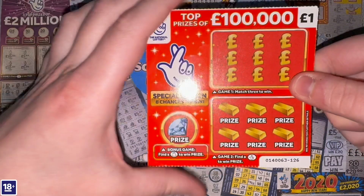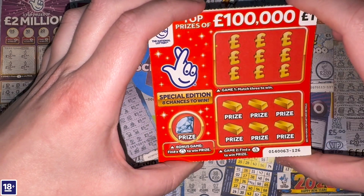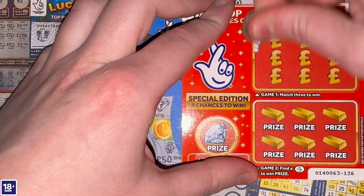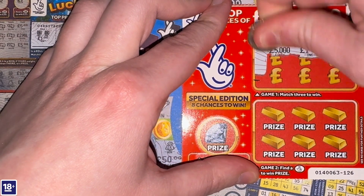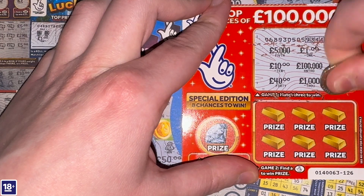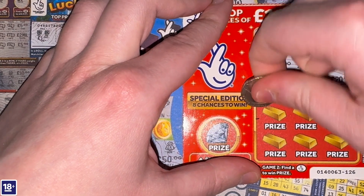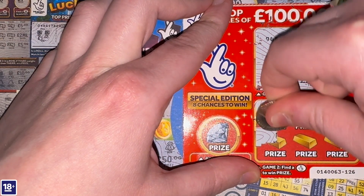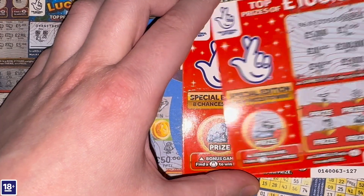Let's start with the 100 Thousands cards. Match three to win in game one, find the crossed fingers in game two, and in the bonus game find a money bag to win the prize. On the first card we've got two twenties, two five thousands, and the rest are different — nothing on game one. No crossed fingers either, and no money bag in the bonus. Nothing on the first 100 Thousand.